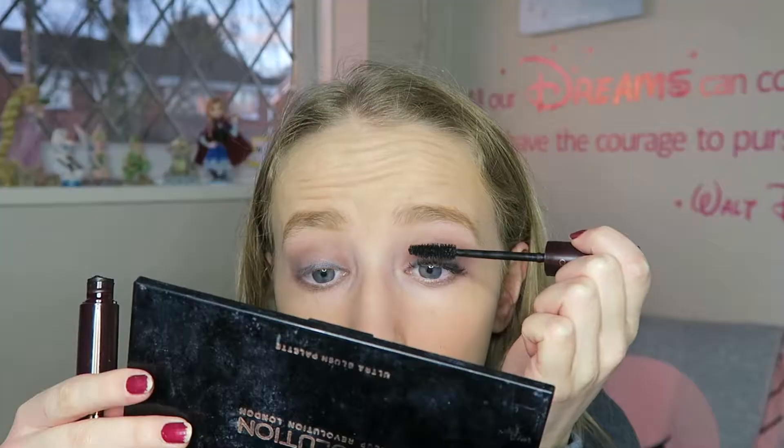Now onto mascara, which I'm really excited about, because she has the Charlotte Tilbury Full Fat Lashes Five Star mascara, which she bought fairly recently. I've never tried Charlotte Tilbury mascara and it's quite expensive. Oh wow, that is so pretty — that is one coat! Yes, I am a fan of this. That mascara is amazing. I never expected anything less from Charlotte Tilbury, but wow.